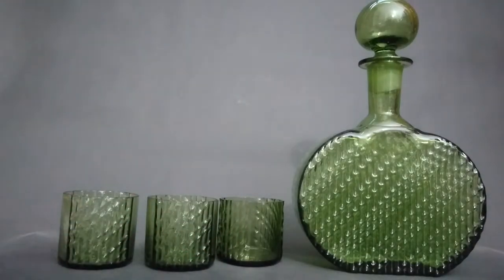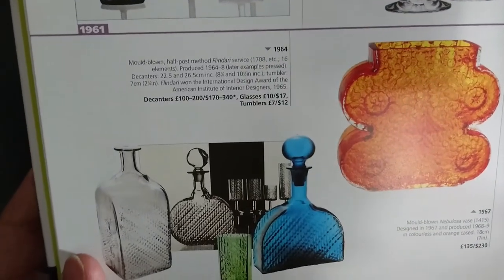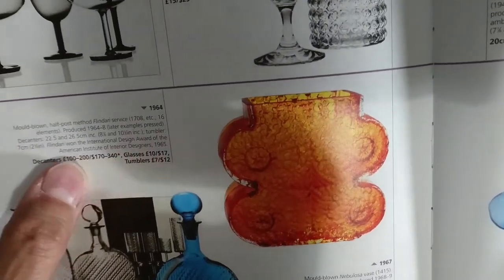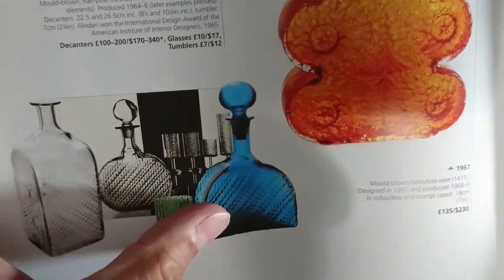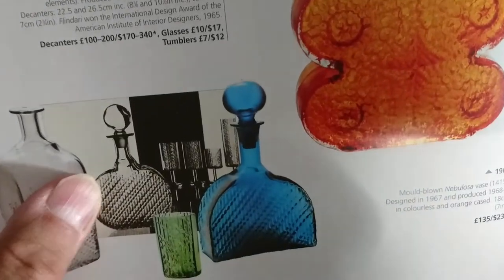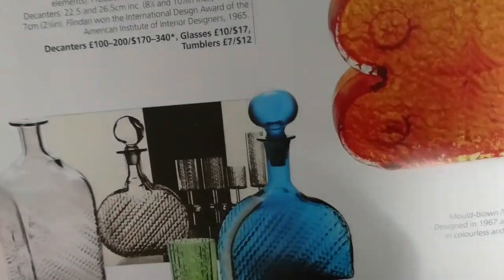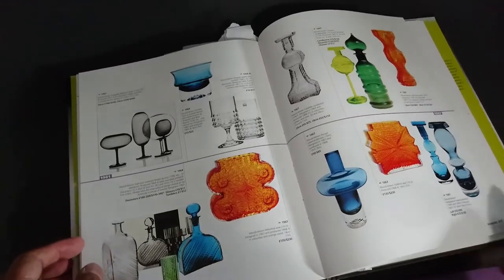Here we are with the next book reference. It's from 1964, and the Flindari won the International Design Award of the American Institute of Interior Designers in 1965. Mine is green but it also comes in blue - I haven't seen any other colors. It also seems to imply it comes in clear. I think there might be other shapes too, and I'm keeping my eyes open because if I see any more glasses and bottles I'm going to snap them up.